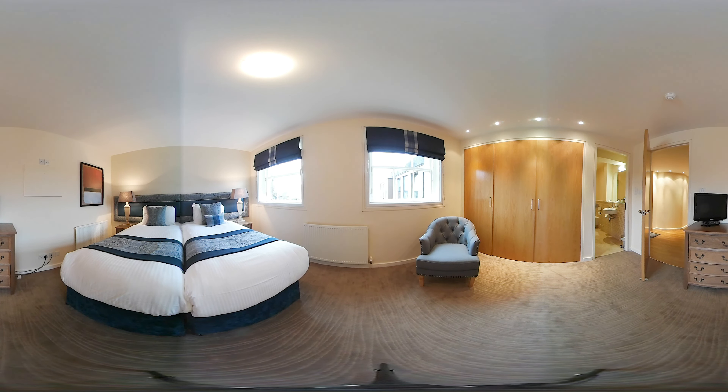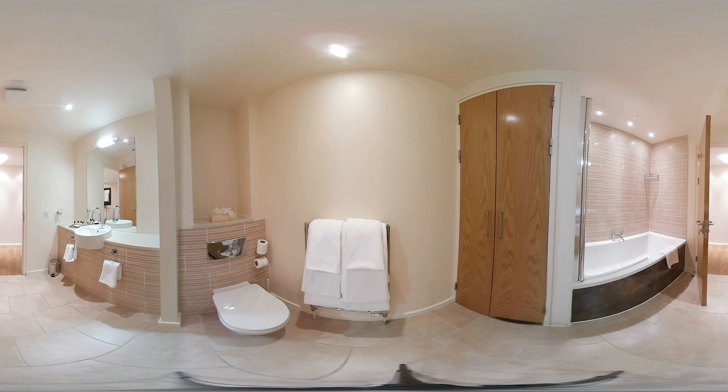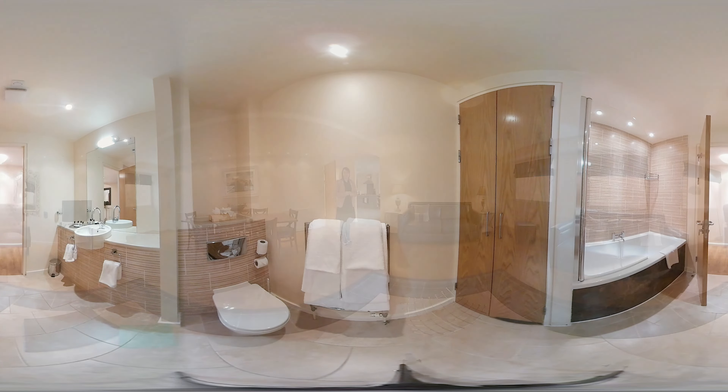The apartment itself is a three bedroom one, so it's got three large spacious rooms. These can be configured as a double or a twin room depending on your requirements. It has two bathrooms — one is en suite, and the other is the main bathroom in the hallway, which has a separate bathtub and shower.